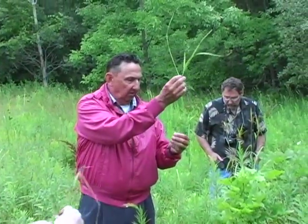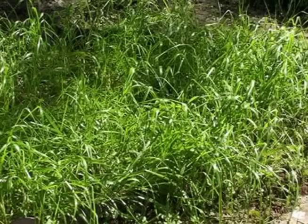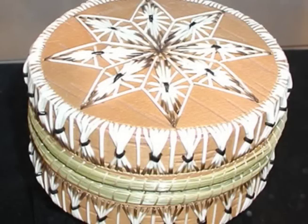Sweetgrass leaves are real shiny. It's got some red roots. You smell it. It's been used mostly for fill boxes and use it for the arts.